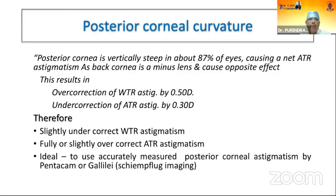The role of posterior corneal curvature cannot be undermined. The posterior cornea is vertically steep in about 87% of eyes, causing a net against-the-rule astigmatism since the back cornea acts as a minus or concave lens. This results in over-correction of with-the-rule astigmatism by 0.5 diopters and under-correction of against-the-rule astigmatism by 0.3 diopters. Therefore, slightly under-correct with-the-rule and fully or slightly over-correct against-the-rule astigmatism. Ideally, use accurately measured posterior corneal astigmatism by Pentacam, Galilei, or other Scheimpflug instruments.